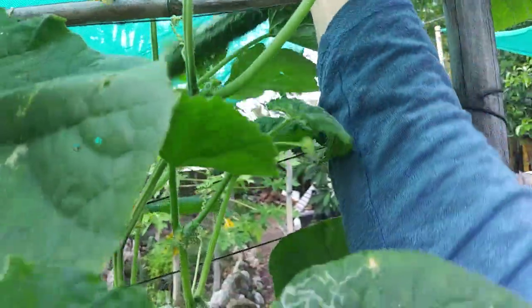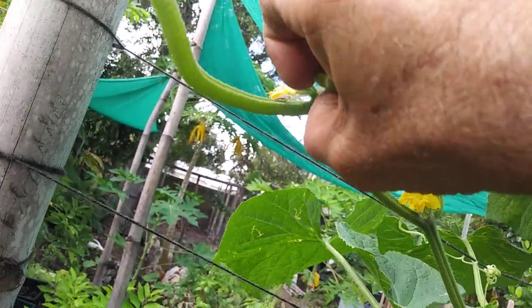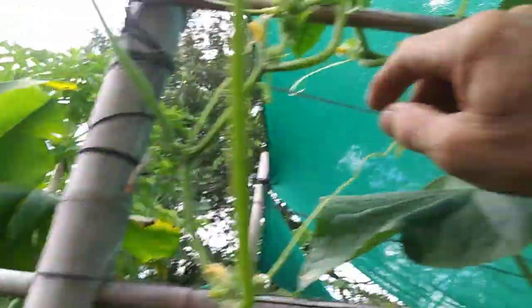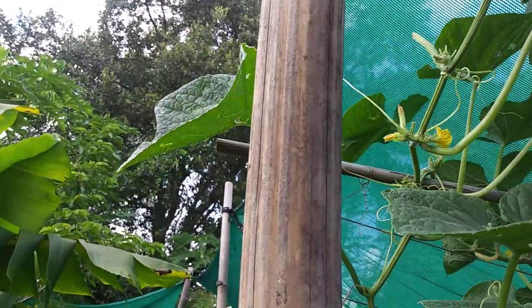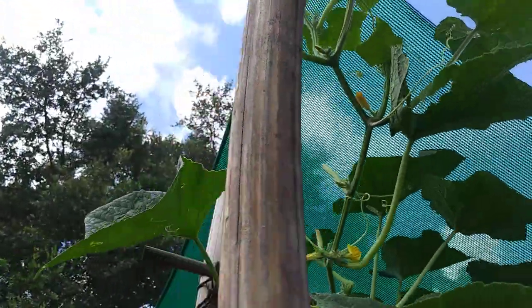You also have to pick them. When they start getting a decent size, pick them so the plant will keep making cucumbers. As soon as the plant thinks it's produced enough seeds to propagate itself, it will stop producing fruit. Also, like tomatoes, cucumbers have little suckers — here's one right there, you pinch that off. The plant will keep growing vines out and out, putting all its energy into vegetative growth instead of producing fruit. When you cut these off, it stops sending energy that direction.